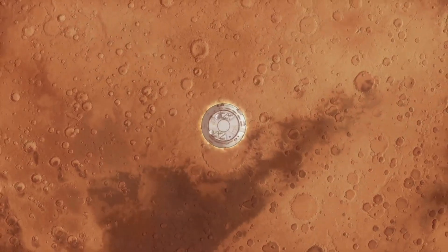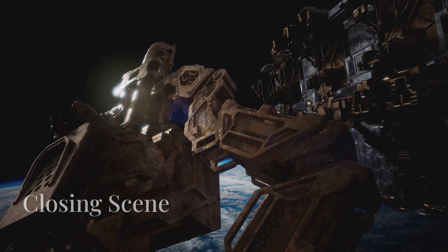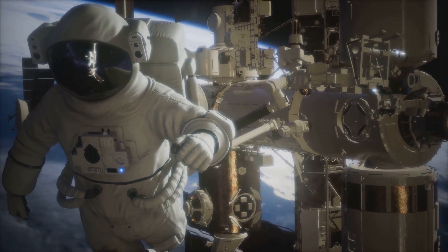SpaceX continues to redefine space travel, making it safer and more efficient for astronauts worldwide.